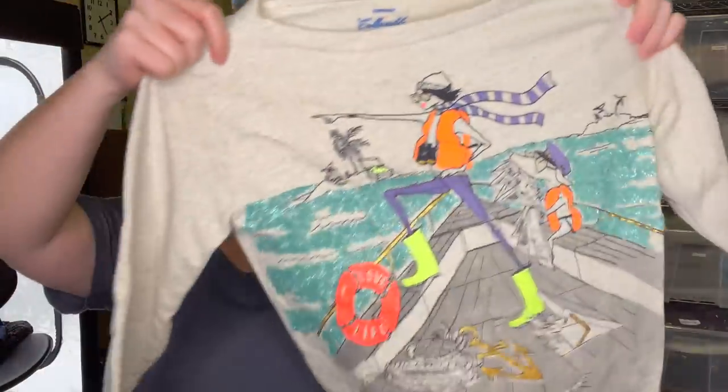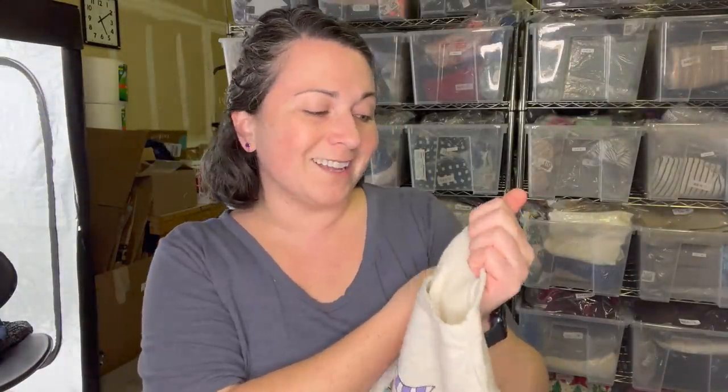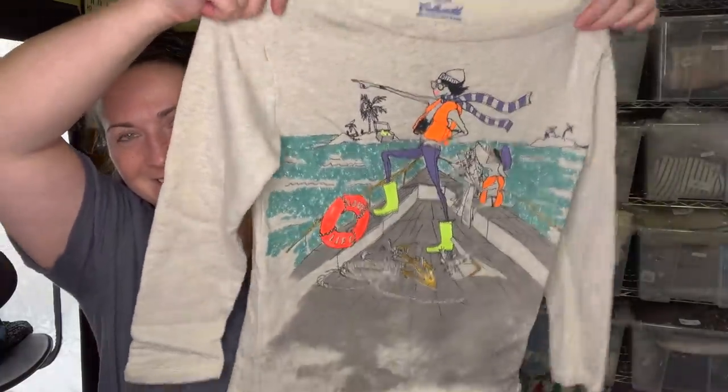This is Crew Cuts - kids Crew Cuts, size 14. I just thought it was really cute. I just signed up on Kidizen to start selling kids stuff - I don't know why I didn't do it sooner because I've been selling kids stuff for a long time. I finally did it and I will have items over there now.